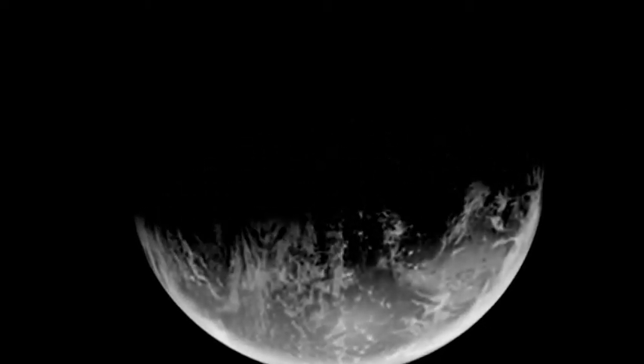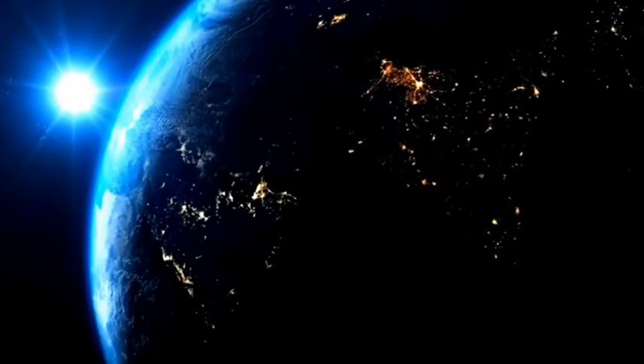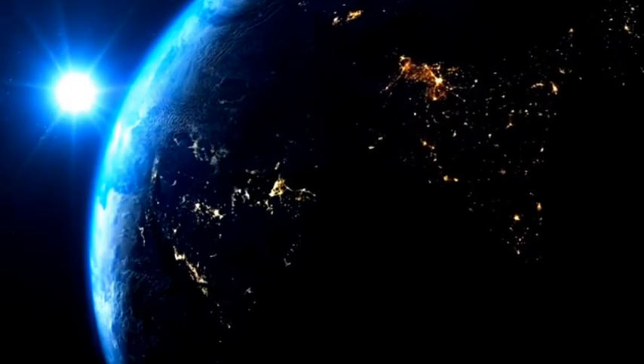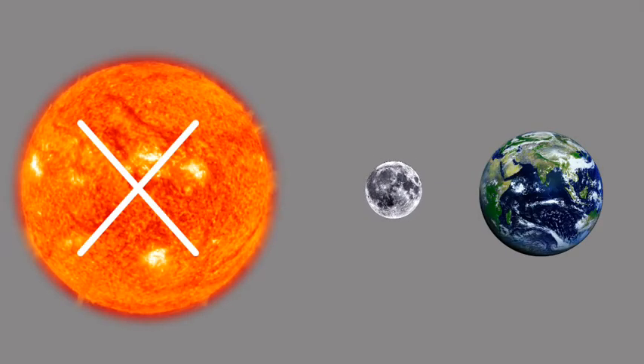During a new moon phase, the moon seems to disappear, but actually the sun is shining on the opposite side of it. When the moon, sun, and Earth line up, this condition is called an eclipse. It is a misconception that the moon gives off light — it is actually reflecting the sun's light. If there was no sun, we would not be able to see the moon.